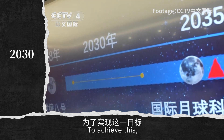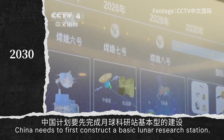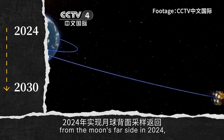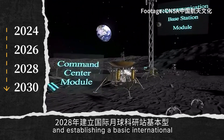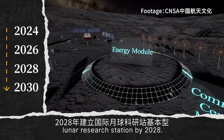To achieve this, China needs first to construct a basic lunar research station. This plan involves several key steps including collecting lunar samples from the Moon's far side in 2024, exploring resources in the Lunar South Pole in 2026, and establishing a basic International Lunar Research Station by 2028.